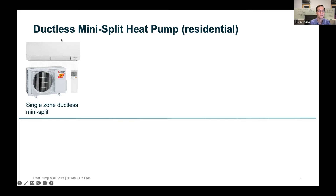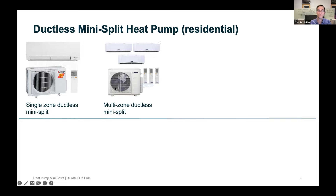We're talking about ductless mini split heat pumps. This is mostly a residential product, but could also be in small commercial buildings. It would be like an outdoor unit and, for example, a wall unit that's mounted — that's a single zone ductless mini split. We could also have one outdoor unit with two, three, or four indoor units — what's called a multi-zone ductless mini split.